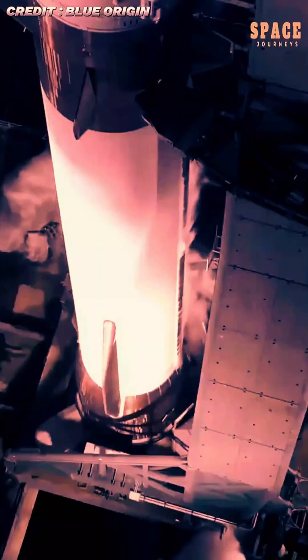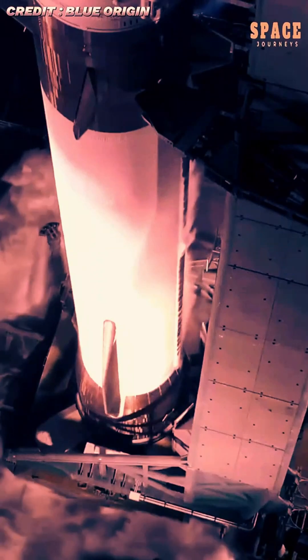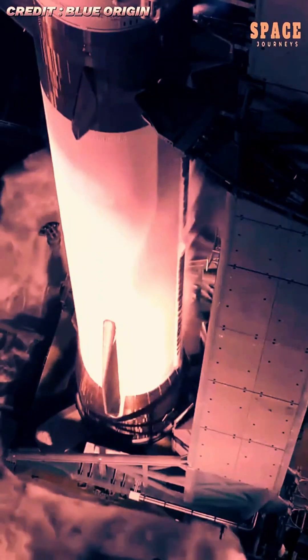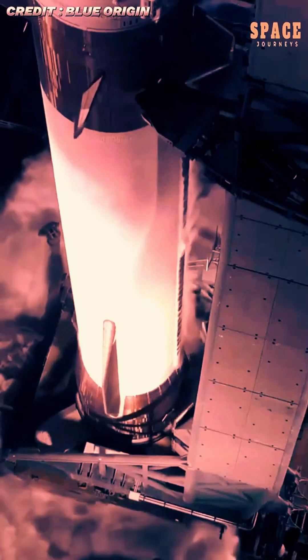But the highlight of the mission came moments later, when the enormous first-stage booster executed a flawless descent and landing. After stage separation, the rocket performed a series of controlled burns, using its BE-4 engines to slow and orient itself.